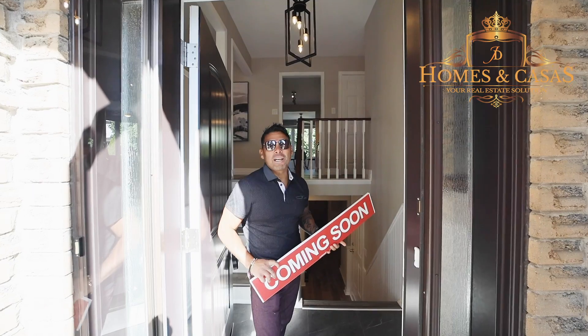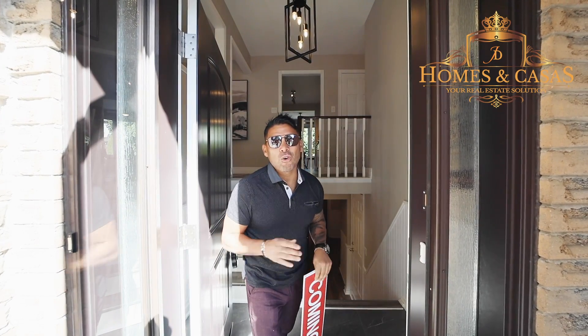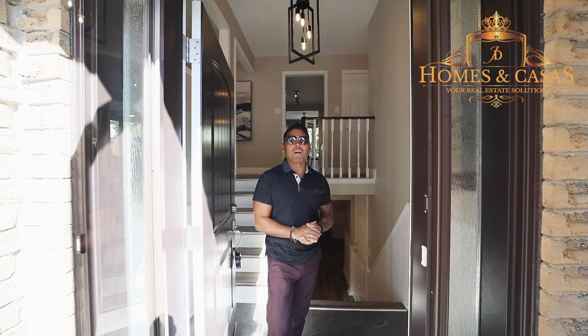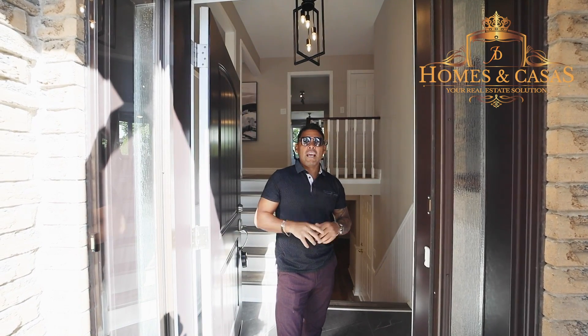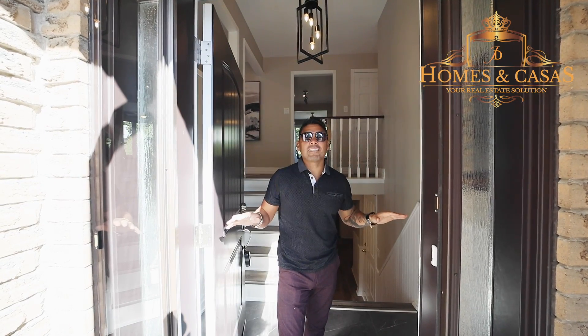Hello everybody, this is Diego Cardenas with RE-MAX Premier in Homes and Casas. No more coming soon — this house is already on the market. So if you're looking to buy something in the area of Bradford, give me a call at 416-214-2600. We just sold one house parallel to this street, one of three Grand Crescent, and we sold it for $1,049,000.